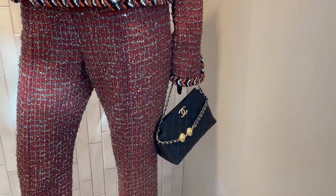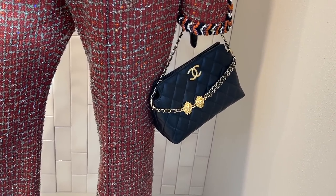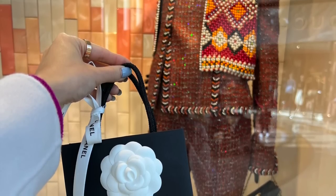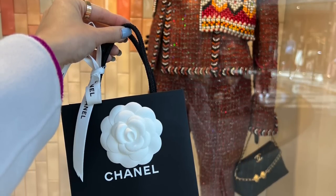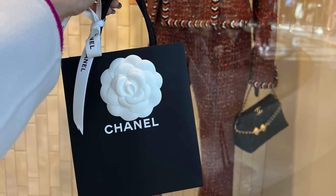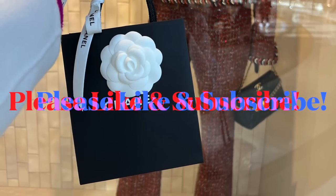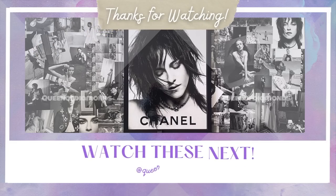This bag is quite cute — it has a lion charm on the chain. I did pick up something small which I'll share in my Chanel unboxing video next. Thank you guys so much for coming shopping with me — I hope you enjoyed it! Please subscribe if you haven't already, and I'll see you very soon in my next video. Bye!